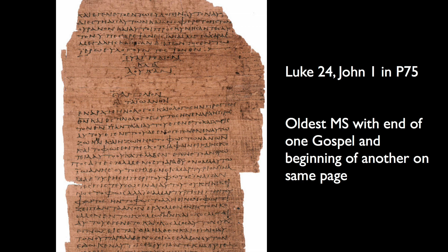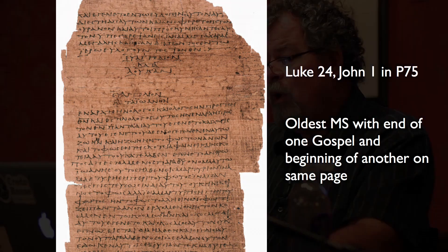This is Luke chapter 24 and John chapter 1 in P75. What they typically did on these manuscripts is when they got to the end of a book they'd also repeat the name of it. So it says 'the Gospel according to Luke' in a narrowing column at the top of the first section, and then 'the Gospel according to John' beginning the next section. This is the oldest manuscript with the end of one Gospel and the beginning of another on the same page. It tells us that in early manuscripts the order of the Gospels was Luke and then John, though other early manuscripts have John and then Luke. In the Western order we have Matthew, then John, then Luke, and Mark.